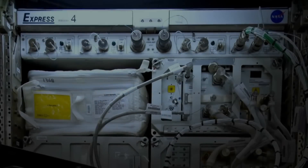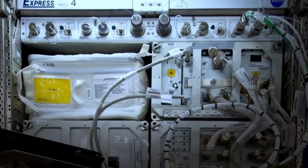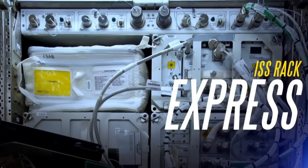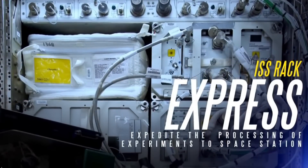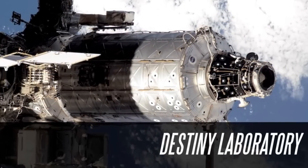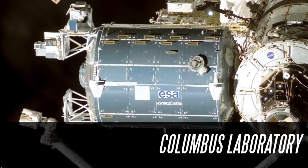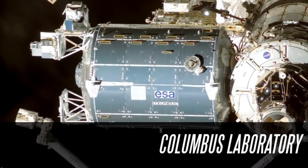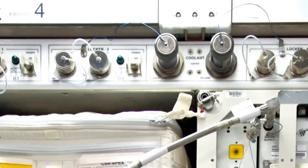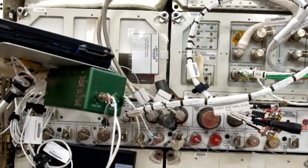The most common rack design used on board the ISS is a multi-purpose payload rack called EXPRESS, which stands for Expedite the Processing of Experiments to Space Station. There are eight modular EXPRESS racks spread throughout the station's three laboratories. Each rack provides important resources such as power, cooling, water, and data connections to support up to 10 individual experiments.